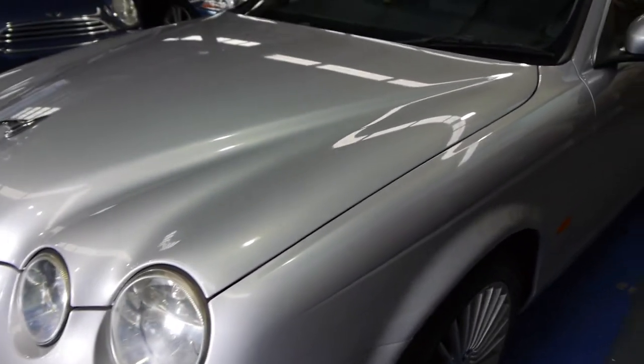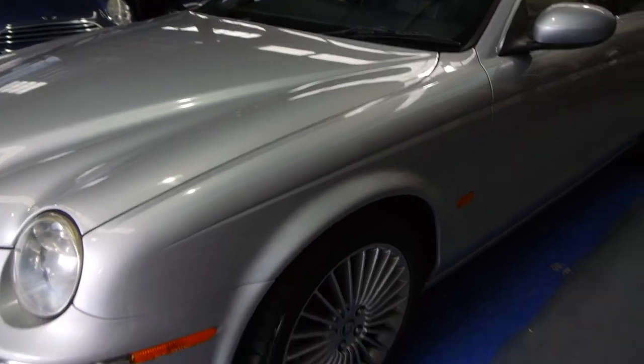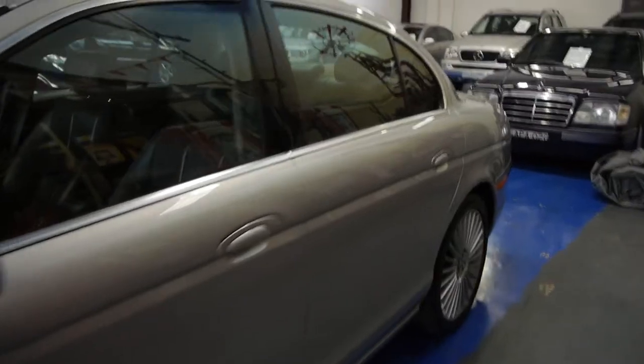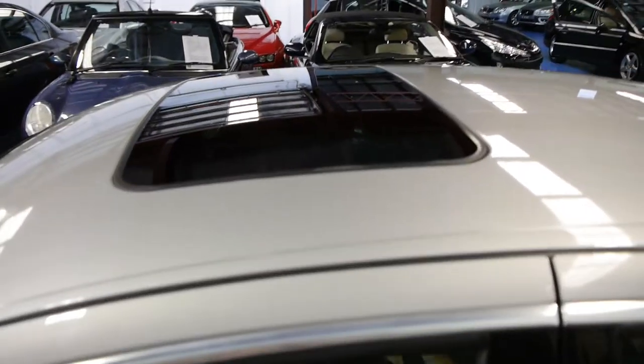One owner since new, 106,000 kilometres — that is just incredibly low — and it's been owned by an airline engineer. He's sort of semi-retired at the moment, doesn't really have use for the car. It has a full logbook history with it.